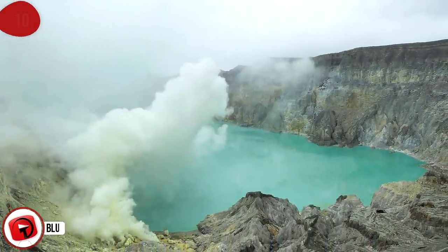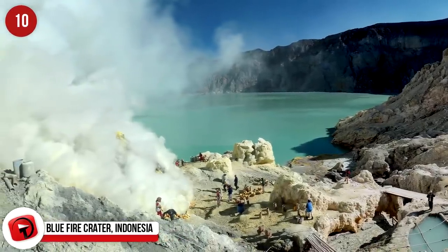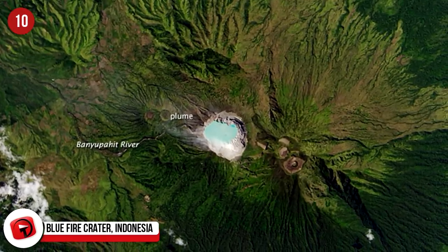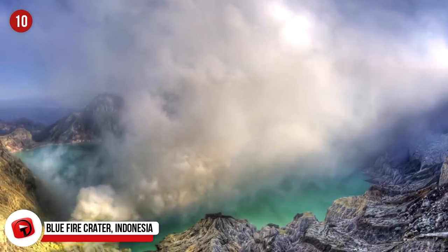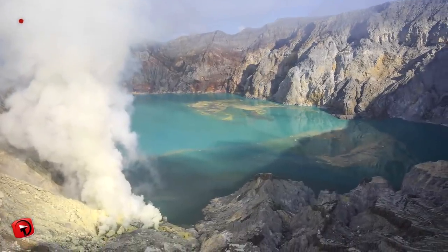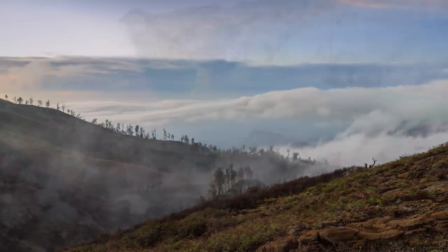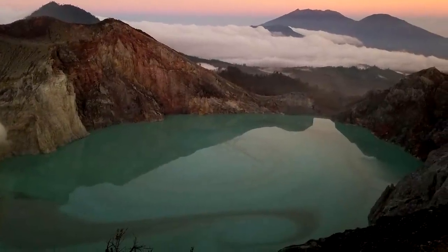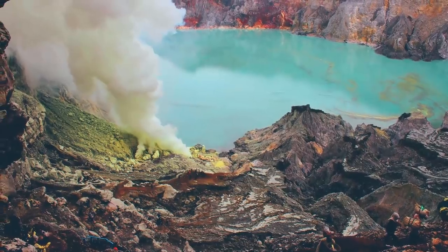Blue Fire Crater, Indonesia. The Ijen Volcano Complex is found in East Java, Indonesia. At the active crater of Kawa Ijen is a large lake that contains beautiful turquoise waters — but don't dive in, because looks are deceiving. This is recognized as the largest highly acidic crater lake on Earth. At 3,280 feet or 1 kilometer wide, it has a depth of 660 feet or 200 meters, and is the site of several sulfur mining operations.